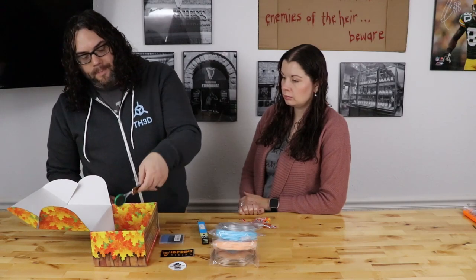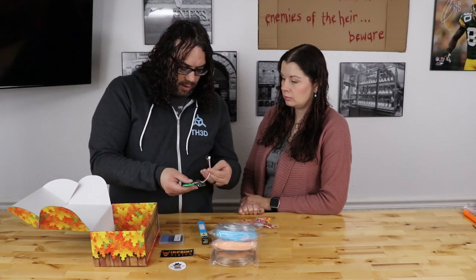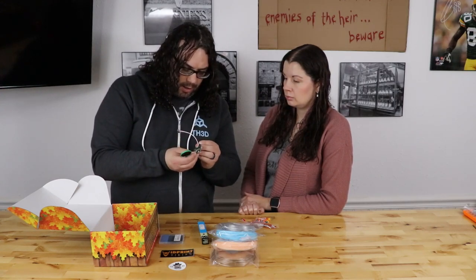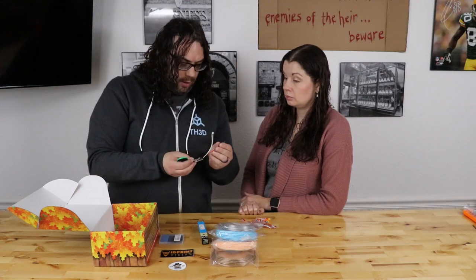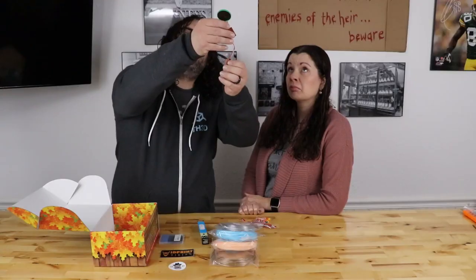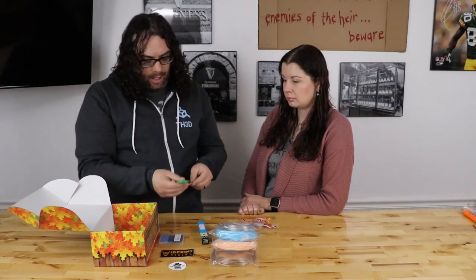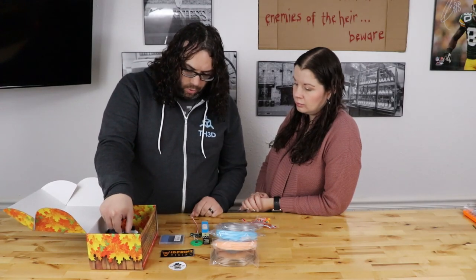The next thing we have looks like a little speaker. It has a little speaker, some batteries, and a couple little touch pads. It makes noise. So it's a speaker soldered onto a board with some batteries and a couple little buttons, and it makes some noise.